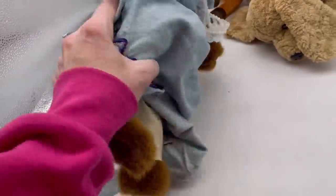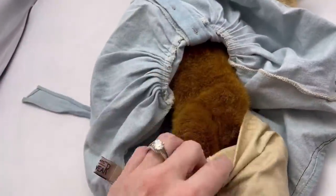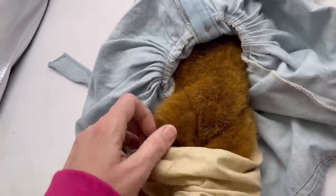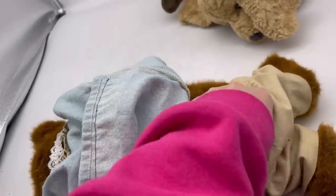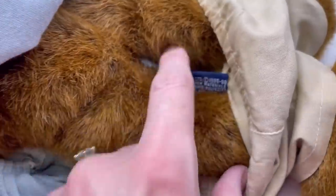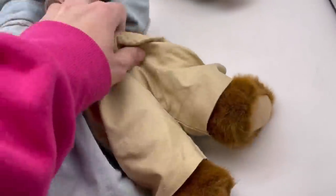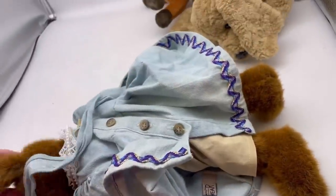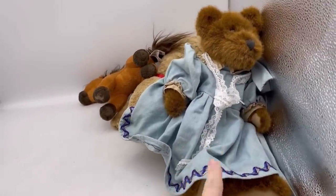Here's another one which I would think is a Boyd's Bear — Boyd's Bear, yes. They typically have a tag on them somewhere. This one's jointed. Here it is — this one is 1998. You can see the Boyd's Collection. And this one has a cute little outfit on. You're really looking for the teeny tiny small ones — those are the ones that typically are a bolo, but these make a nice bread and butter.